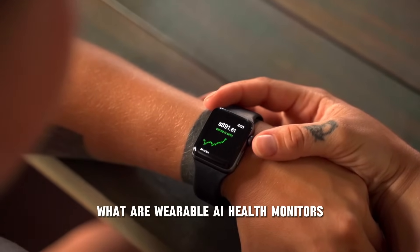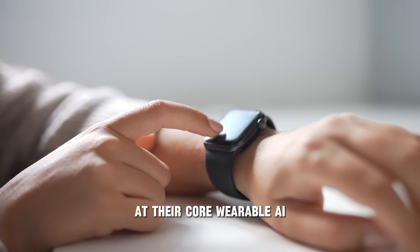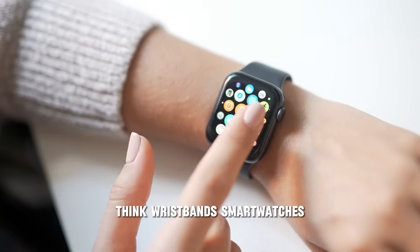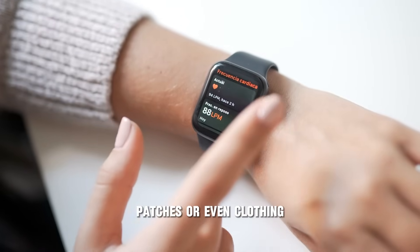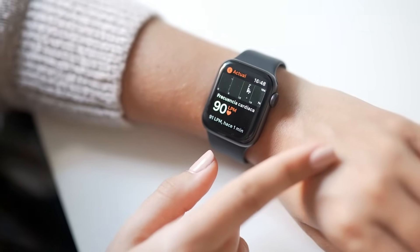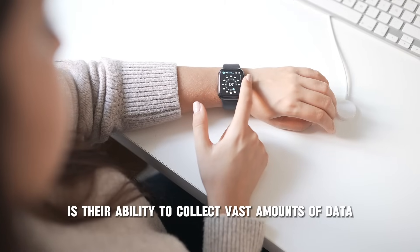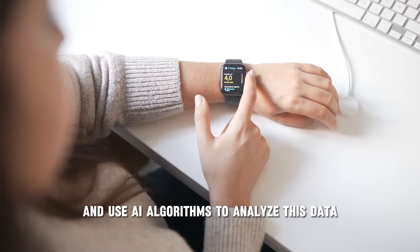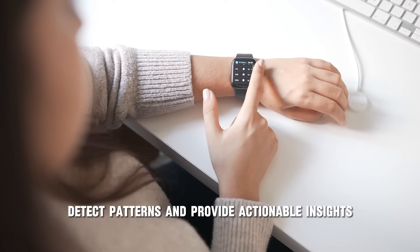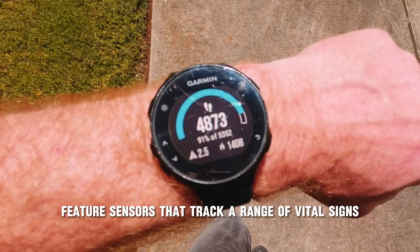What are wearable AI health monitors? At their core, wearable AI health monitors are devices designed to be worn on the body — think wristbands, smartwatches, patches, or even clothing — that continuously track health metrics. What makes these devices stand out is their ability to collect vast amounts of data and use AI algorithms to analyze this data, detect patterns, and provide actionable insights.